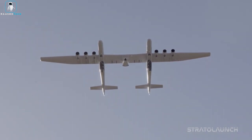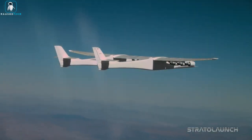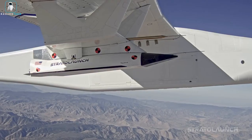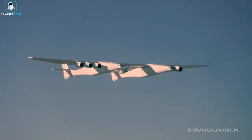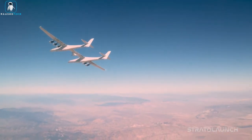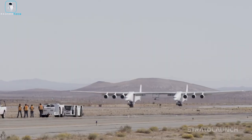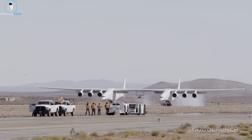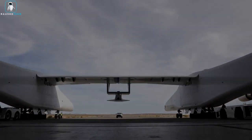Equipped with 28 wheels and 8 jet engines, it gracefully lifts 1,300,000 pounds from the runway, reaching a top speed of 460 miles per hour at a maximum altitude of 35,000 feet. A game-changer for satellite launches and hypersonic ventures, the Stratolaunch Rock is soaring high, marking 10 successful flights as of April 2023 since its inaugural journey on April 13th, 2019.